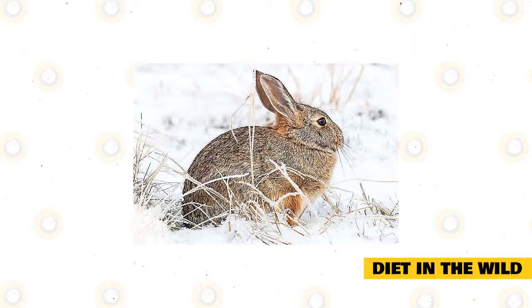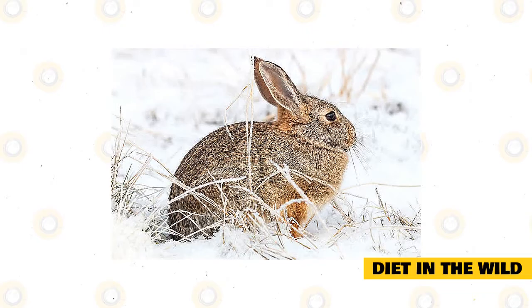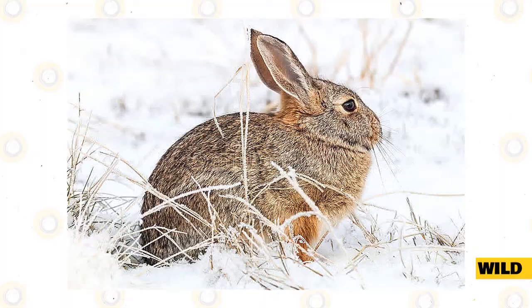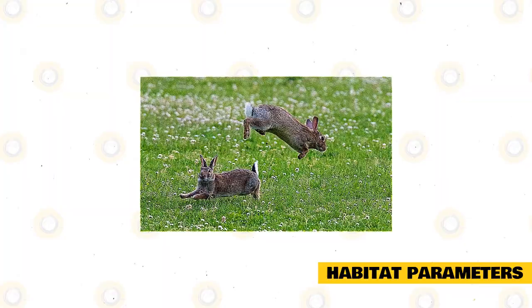These rabbits will also consume several domestic crops like wheat and oats, or anything available for them to snack on. Eastern cottontails are also active during the cold season, even when green vegetation is blanketed with snow. They will readily consume twigs, buds, and barks of woody plants and trees. In Connecticut, winter foods include gray birch, smooth sumac, and red maple, which are available even when temperatures drop significantly.